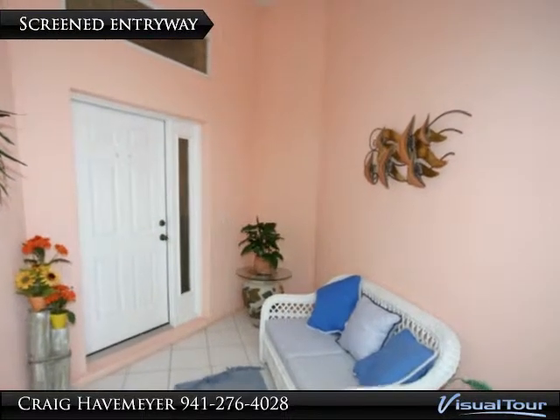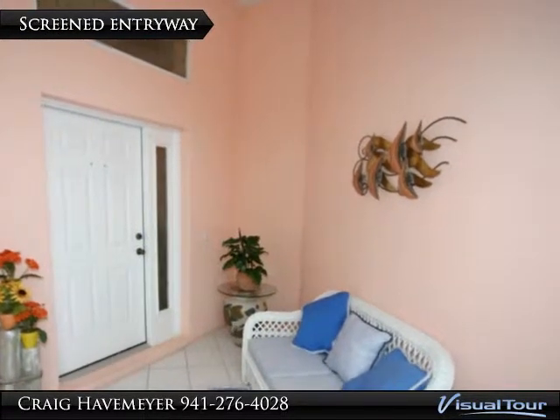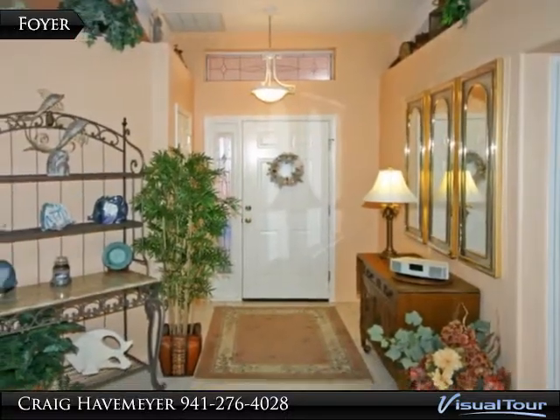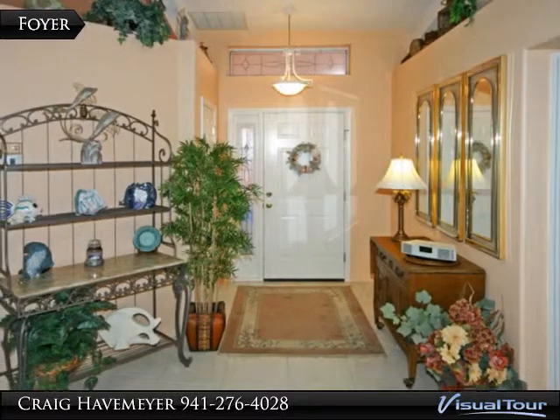This cheerful screened entryway welcomes guests to the home. Here's the elegant foyer — note the plant shelves above.